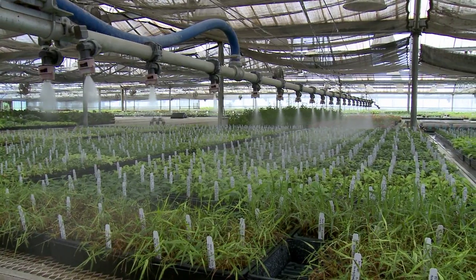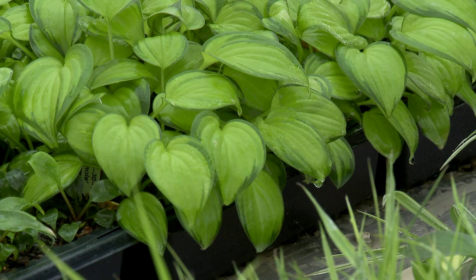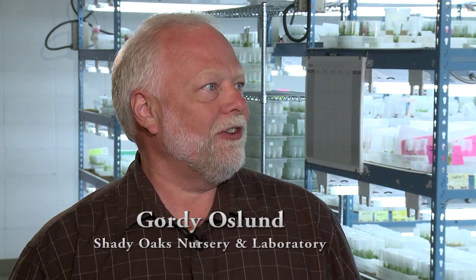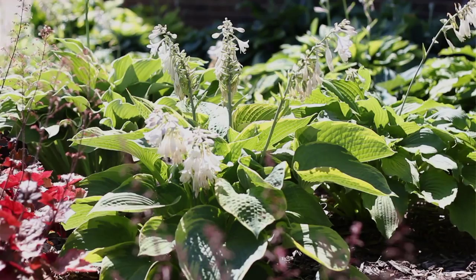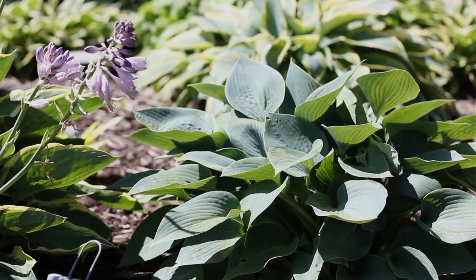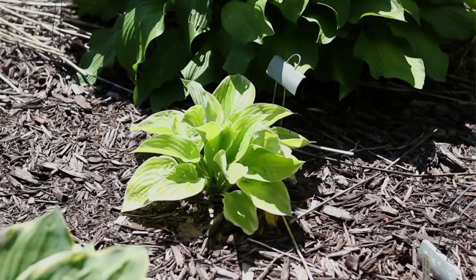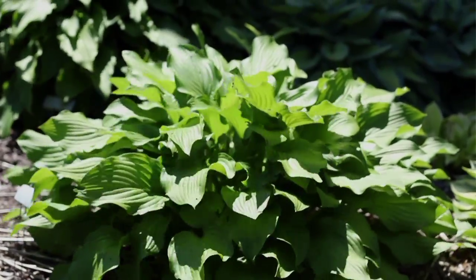We're here at Shady Oaks Nursery, and Gordie Oslin has invited us to come and learn more about hostas. Tell us about the nursery business. I've been involved for about 20 years. My father started the business 30 years ago — he was a plant biology professor, and we just love plants. The hosta is really the number one perennial plant in America, just because it's so versatile as far as colors, textures, and variegation patterns. It's a broad leaf, very easy to maintain — just a great garden plant that grows so well.